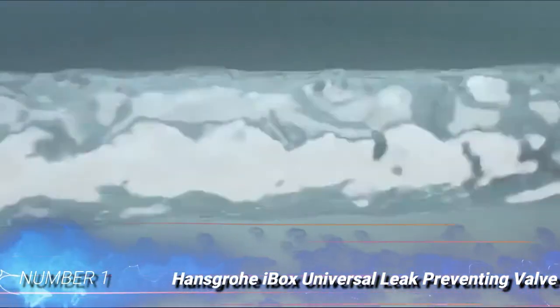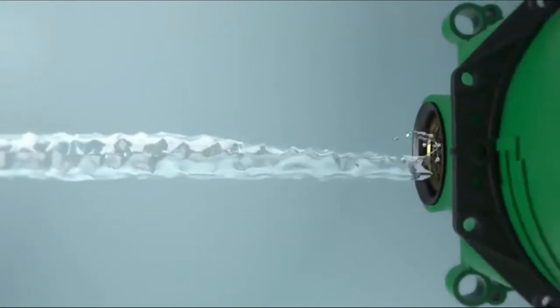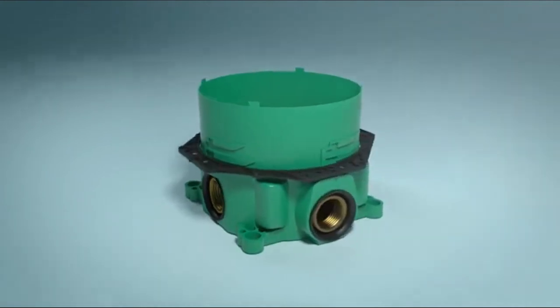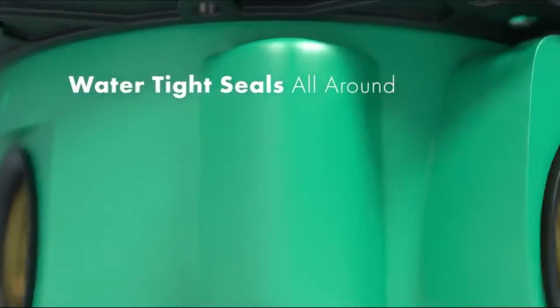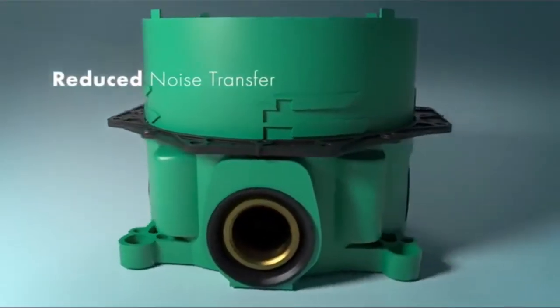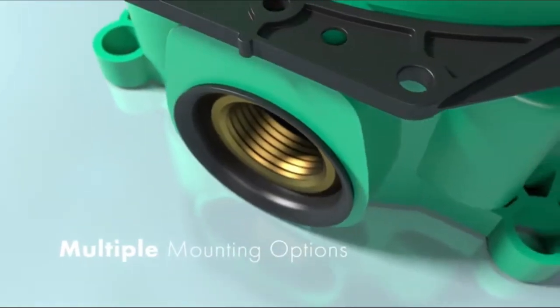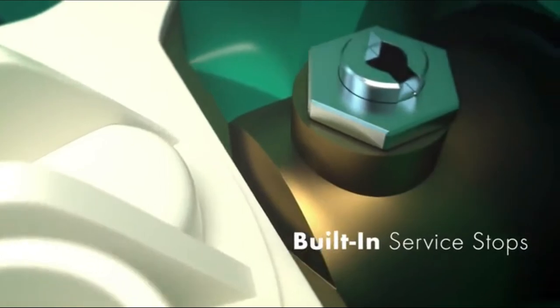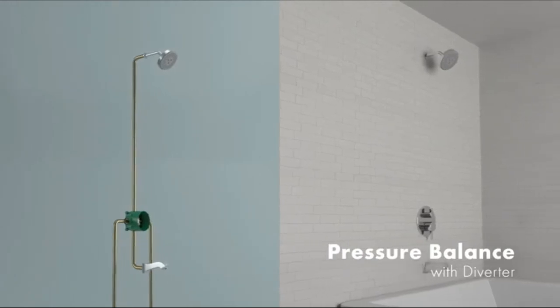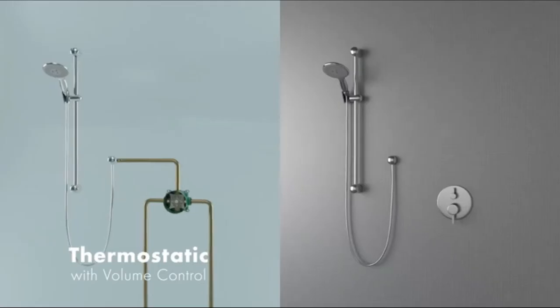Number 1: Hansgrohe iBox Universal Leak Preventing Valve. The Hansgrohe iBox Universal Leak Preventing Valve is all about flexibility for use and installation now and in the future. As a roughing valve that works with any Hansgrohe or Axor shower trim, including pressure balance and thermostatic, it allows users to maintain and update their showers at any point. There's an adjustable depth collar meant to fit most wall thicknesses, and it mounts directly to the wall studs, providing extra strength and stability from water hammer or multiple showers each day. This Hansgrohe can supply multiple shower outlets, including a shower head, tub spout, and a handheld shower wand. Plus, the PVC housing was designed to help reduce in-wall vibrations and noise, allowing for a quiet and relaxing shower.